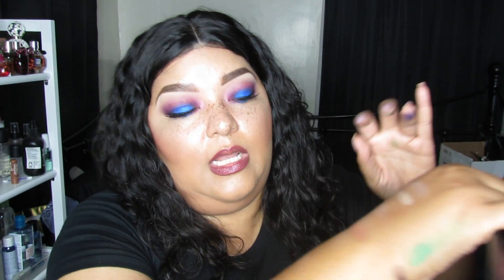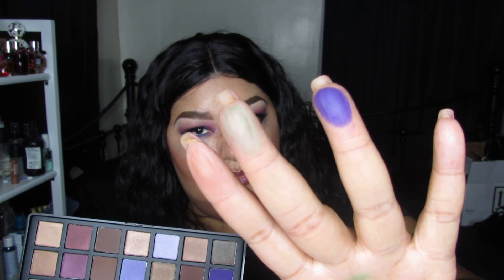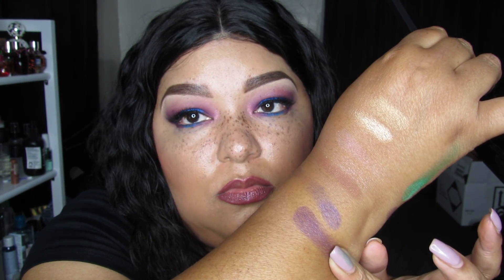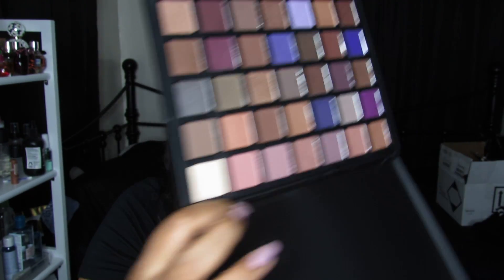Trying the purple — not bad, not great, you have to build it up. This shade reminds me of something SugarPill would do. Looks pretty on the finger — the swatch is actually a pretty good one, and my arm has no primer or lotion on it. Jumping to a burgundy — nice, I see you! Yeah, you're giving me something.